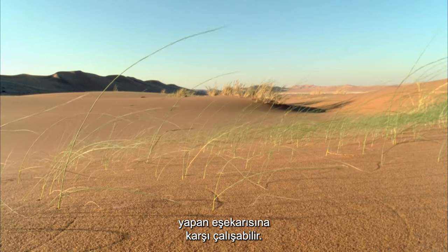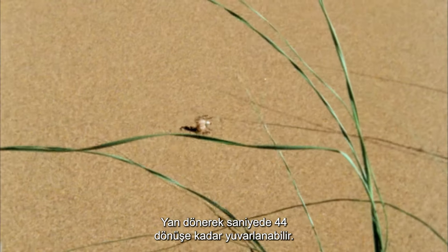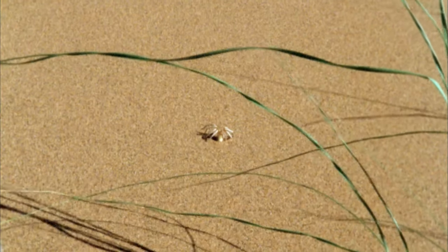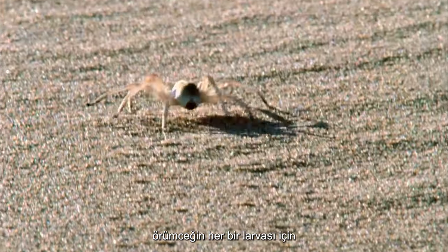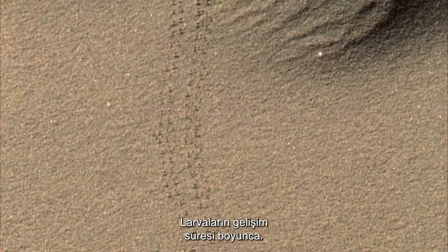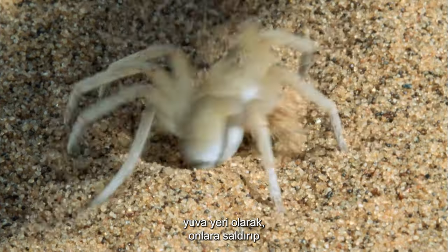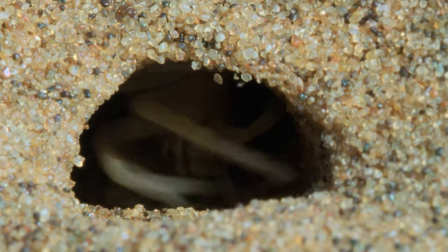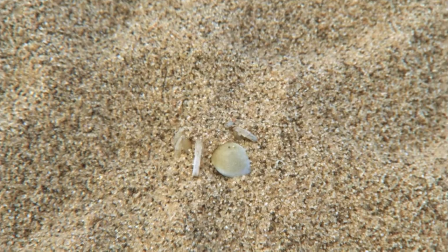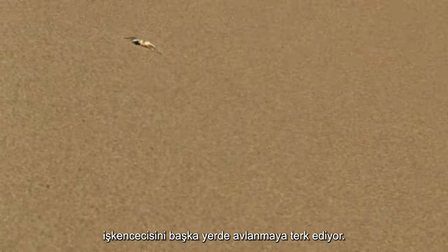The undulating dunes of the desert can work against the searching wasp as spiders turn to their stylish method of escape — flipping on their side, they can roll up to 44 turns a second. The pompolid wasp needs to make sure the spider it parasitizes is big enough to last as a food source for the duration of the larva's development. Because of the large size of these intended victims, pompolid wasps often use the doomed spider's burrow as their nest site, attacking and sealing them up in their own homes. Sometimes, though, the wheels turn in favor of the spider as it makes an elegantly acrobatic retreat, leaving its tormentor to hunt elsewhere.